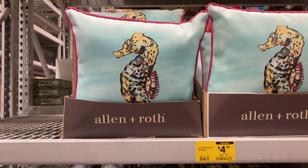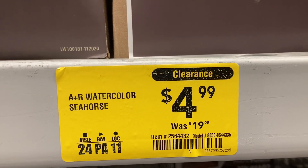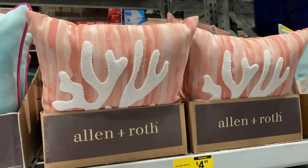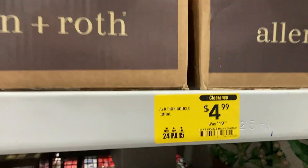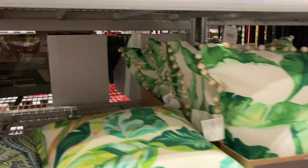They have these seahorses — these were $19.98 and now they're only $4.99. Same with these pink coral ones right here — same brand, also on clearance. They have all of these other pillows too.